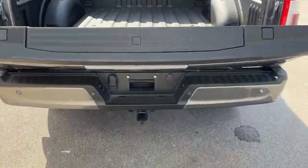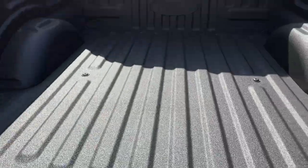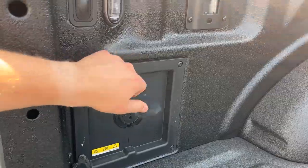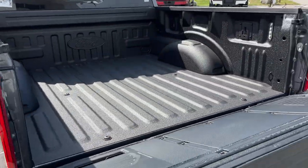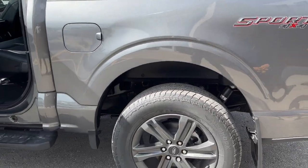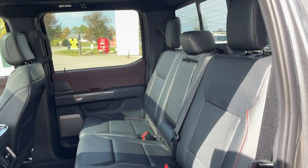You have your built-in tailgate step, your work surface, and your Ford tough bed spray-in bed liner. This one does have the 400-watt outlet as well as LED bed lighting. The vehicle also has the 136-liter extended range fuel tank and rear wheel well liners installed from the factory.